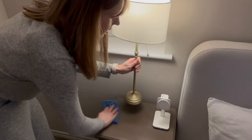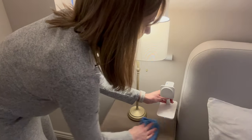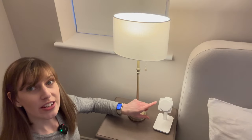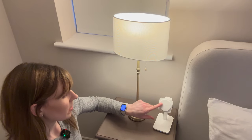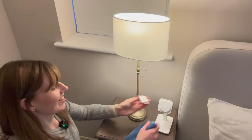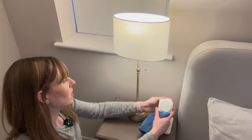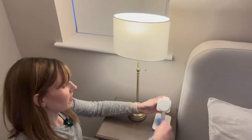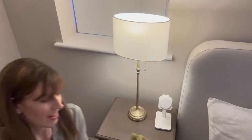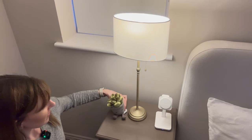On this bedside table I've got my lamp, which I purchased from John Lewis, and my Journey charger, which I absolutely love — I'll link both below. The Journey charger charges your phone, a second phone, your AirPods and your watch, and you can also remove it and plug it into your laptop for charging on the go. It's very clever.